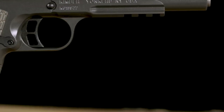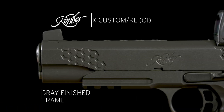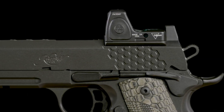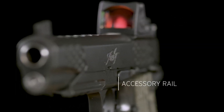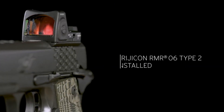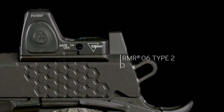The integrated optics system provides quick and precise target acquisition, giving you the edge in any situation. Whether you're a competitive shooter or a discerning enthusiast, the Kimber K-HX Custom RL OI is the pinnacle of excellence. Elevate your shooting experience with the Kimber K-HX Custom RL OI.